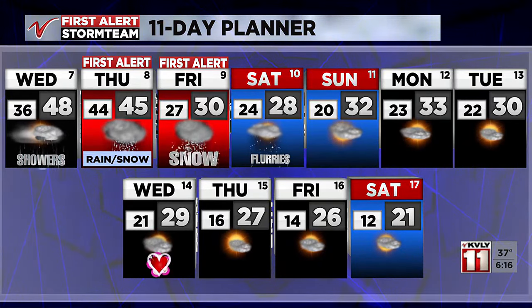Heading into the weekend and next week, that cool down continues. A reminder that our average high is 20 degrees in Fargo today, so we'll be a little closer to average but still generally above average — that's just how warm we've been. It only feels so bad because we've been so spoiled. This is not an arctic outbreak or a polar vortex coming our way, so fingers crossed.